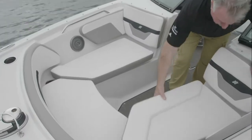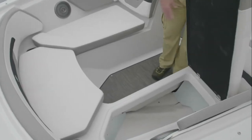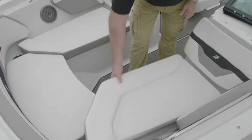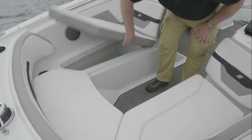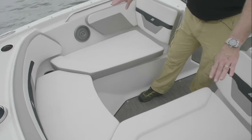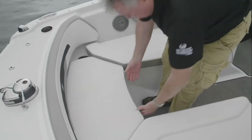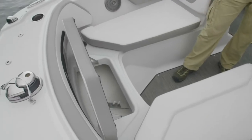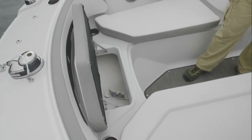In the bow, stainless steel hinge compartments are completely finished for high, dry storage while underway, on both port and starboard sides. Marinized speakers are also located in the bow.